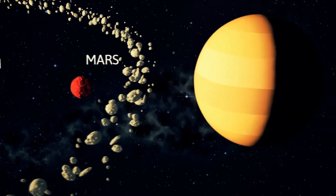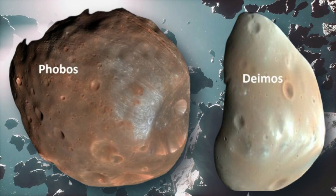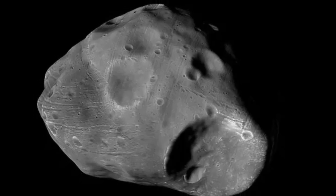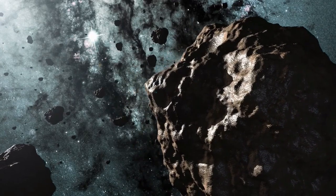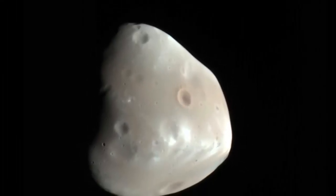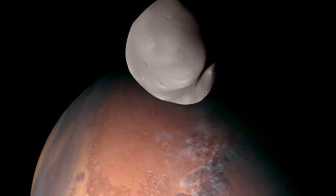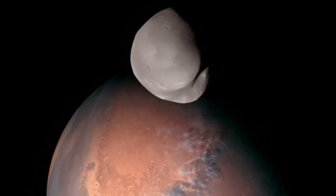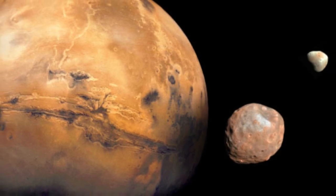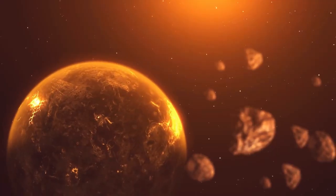Next up, we have Mars, the fourth planet from the Sun. Mars has two moons, Phobos and Deimos. Both are thought to be captured asteroids or debris from early in the formation of our solar system. Phobos is the larger of Mars' two moons. It orbits Mars three times a day and is so close to the planet's surface that in some locations on Mars, it cannot always be seen. Deimos, on the other hand, doesn't have a significant impact on the planet. It's small and far away, so it doesn't influence Mars' tides or rotation like Phobos does. Deimos mainly orbits Mars quietly without causing much change to the planet's dynamics, serving as a distant celestial companion alongside Phobos.